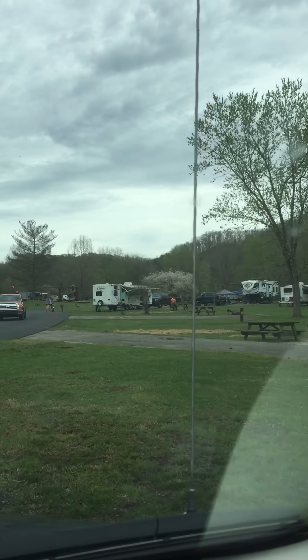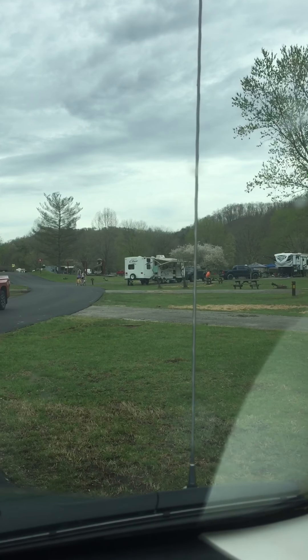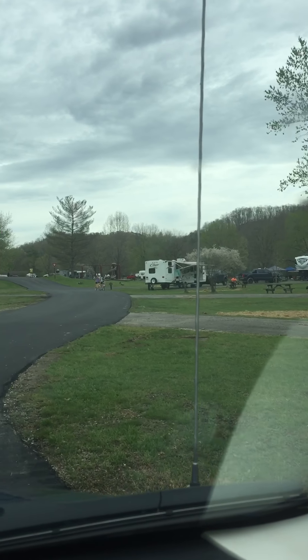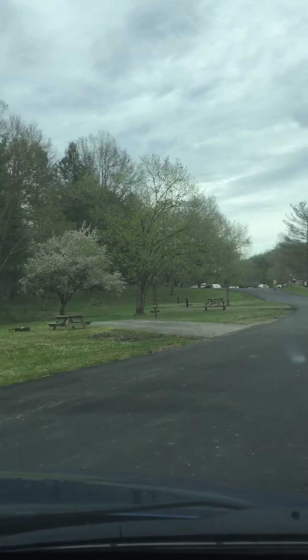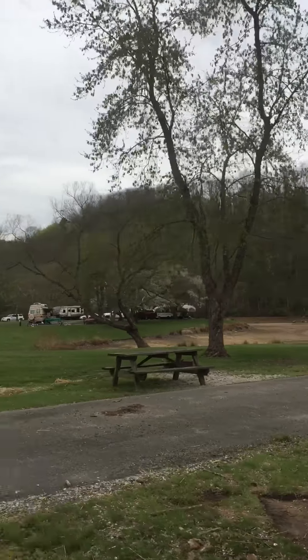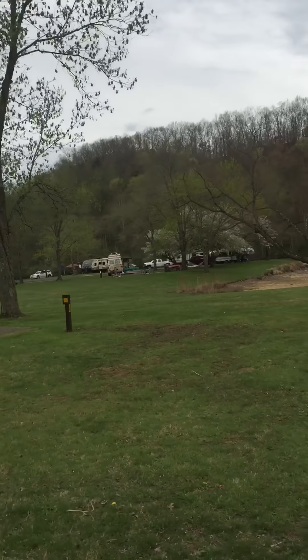It's very crowded today and really hard to get up in here — it's packed. The access road once you get into the park is fantastic. Today I would not want to be here on the weekend. I'll show you the sites over here.